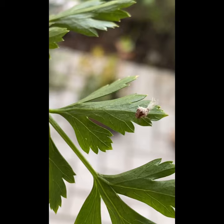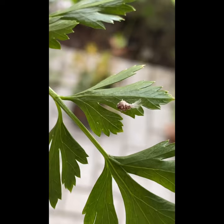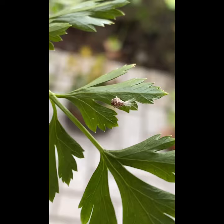This is the very first time seeing something like this. It's a damn cute little thing!